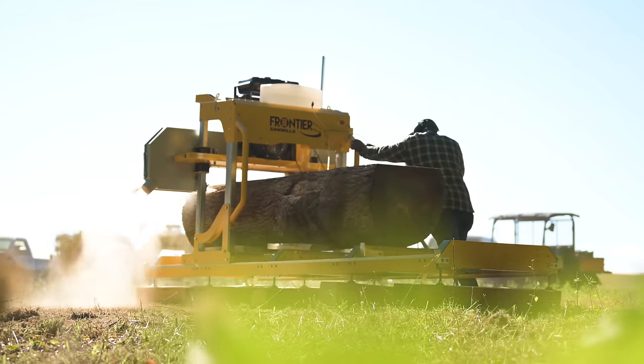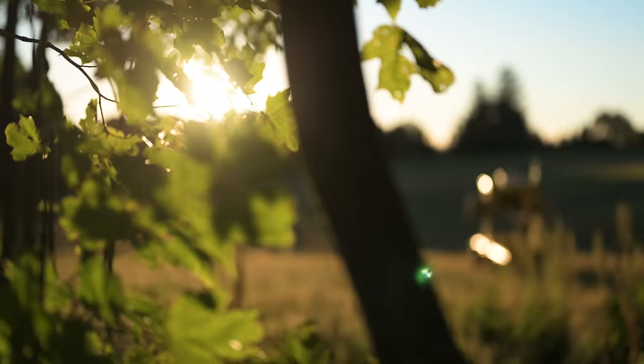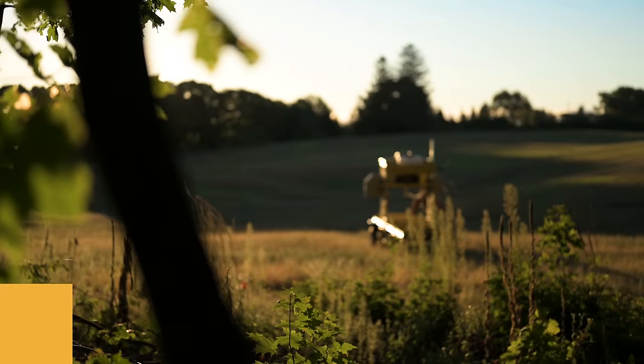choose the OS-35 for bigger cuts, more capacity, and proven performance. The Frontier OS-35 — when heavy-duty adventures await.